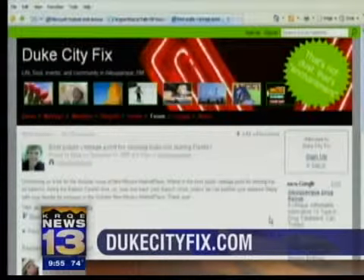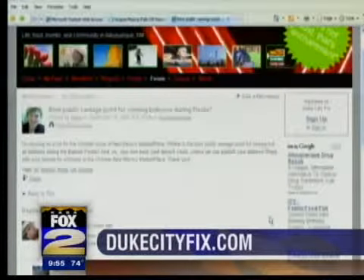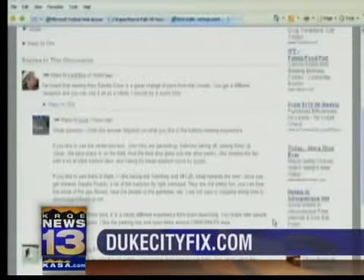I also like to see them land — it is a whole different experience from them launching. I like the parking lots and open fields around the CNM-UNM pit area. Another person says the best place is on your bicycle, safely using several dedicated bicycle trails.